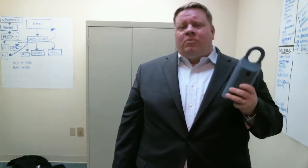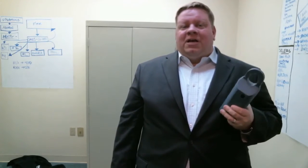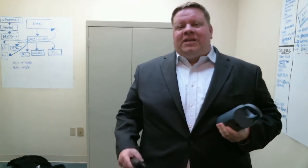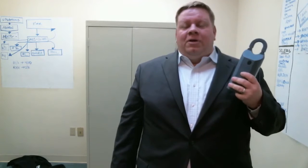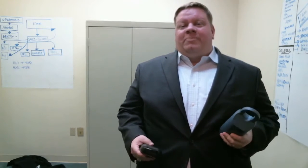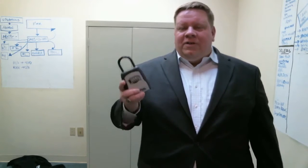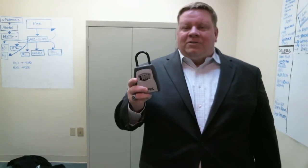These electronic lock boxes are always preferred and we like to use them a lot, but sometimes it's not practical — especially in busy times when we want to make sure we get people access to your home so we can get you to close quickly. The alternative is to use the old combo lock box.